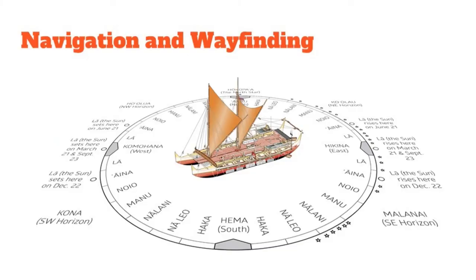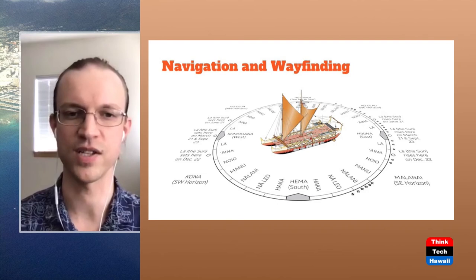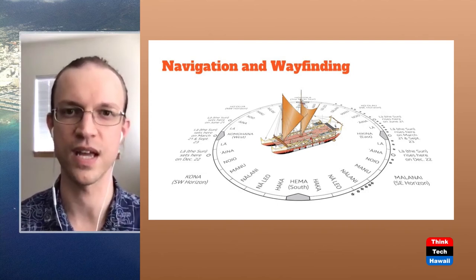What we see on this slide is the actual canoe in the center of a mental construct called the star compass. This was developed by Nainoa Thompson at the Polynesian Voyaging Society. It divides the horizon into sections called houses — you can see the names of the houses around the screen, such as Hema at the bottom, going clockwise up to west and then around to north. Each one of these houses divides the horizon into about 11 and a quarter degrees.